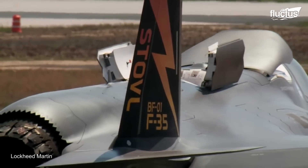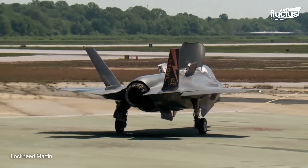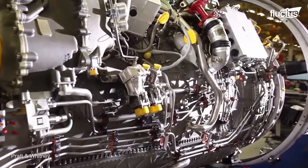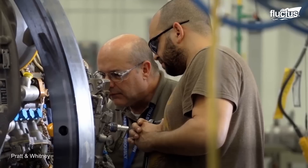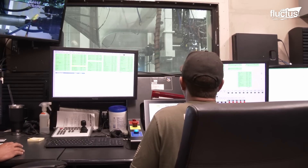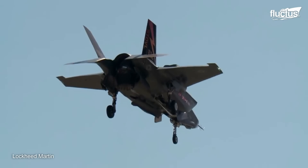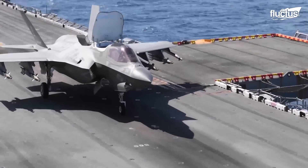Even forgetting the F-35B's unique vertical take-off capabilities, the standard Lightning engine remains one of the most advanced in the world. The afterburning turbofan was developed specifically for the fighter, which is why Pratt & Whitney dubbed it the F135-PW-100. It weighs more than three tons and is capable of producing 28,000 pounds of thrust in standard mode and 43,000 pounds with the afterburner engaged. This extremely high thrust-to-weight ratio plays a big role in the F-35's superior speed, agility, and payload capacity.